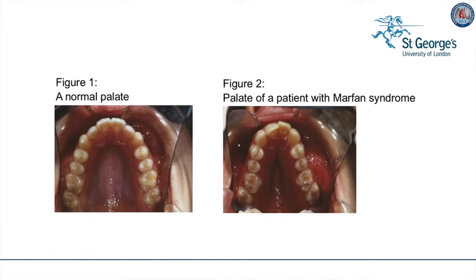Starting from the top on physical examination, we see here a normal palate on the left and the narrow, high, arched palate with crowded teeth of a patient with Marfan syndrome. For this reason, dentists can often be suspicious of Marfan syndrome and refer the patient for a cardiac and genetic opinion.